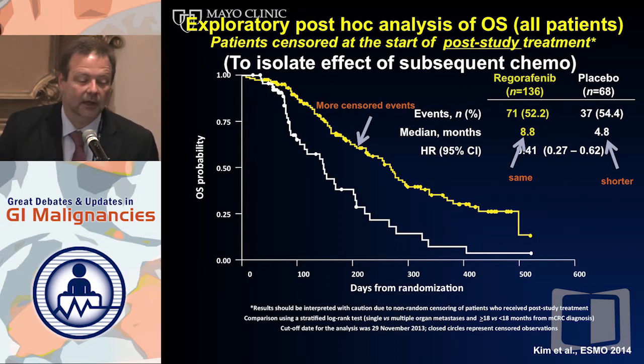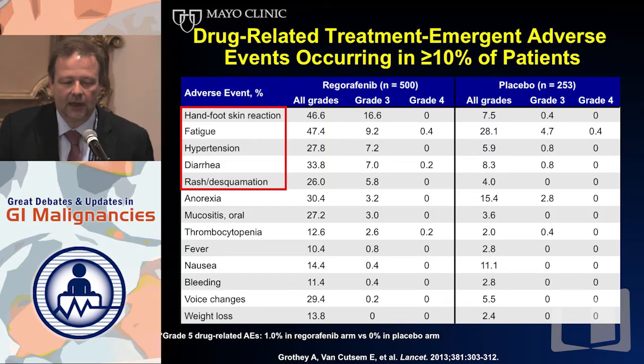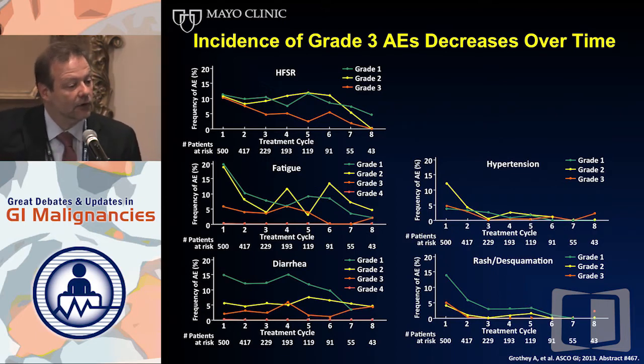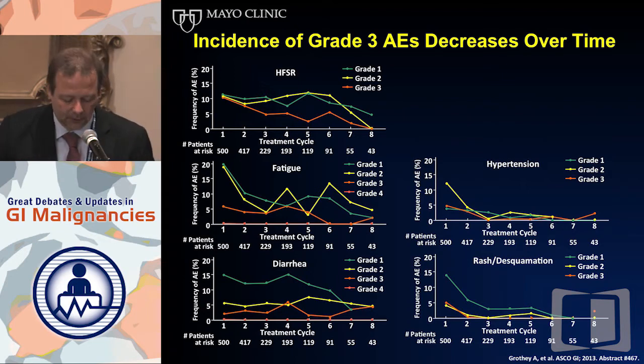If you ever had a doubt that Regorafenib is an effective agent — it is an effective agent. The progression-free survival curve has a very similar shape, but splits a little higher because of the less pre-treated patient population. Regarding side effects: many of us experienced, when we started using Regorafenib at the package-insert dose right up front without closely monitoring patients after 7 to 14 days, we ran into problems — especially hand-foot skin reaction and fatigue. But we learned that when patients stay on therapy and toxicities are managed proactively, the incidence and severity of these side effects attenuate over time. The first cycle is the cycle you need to get patients through.